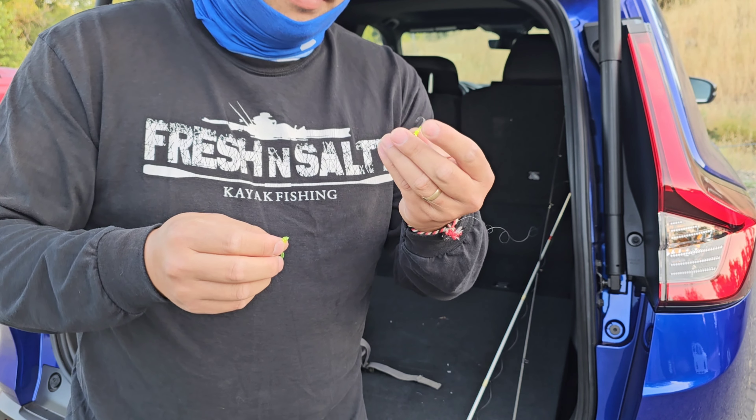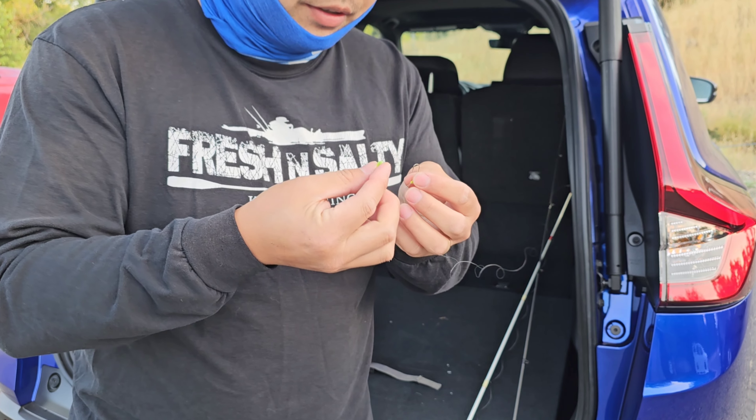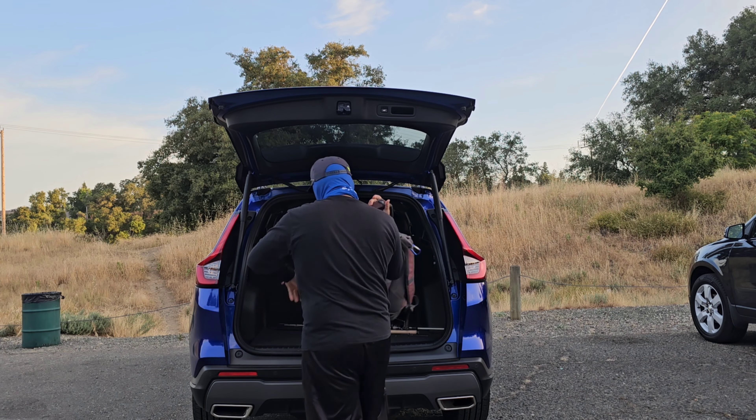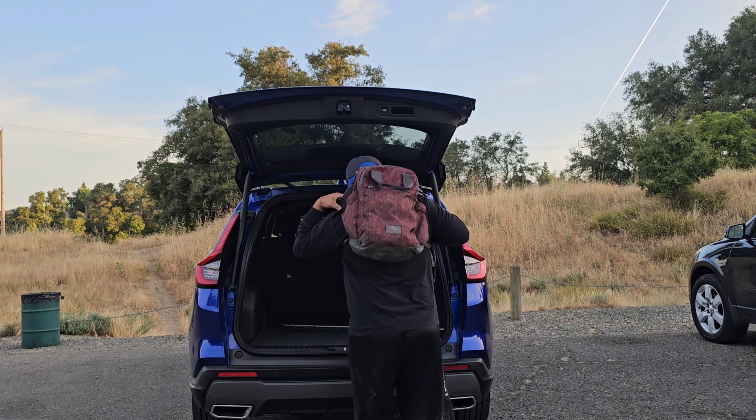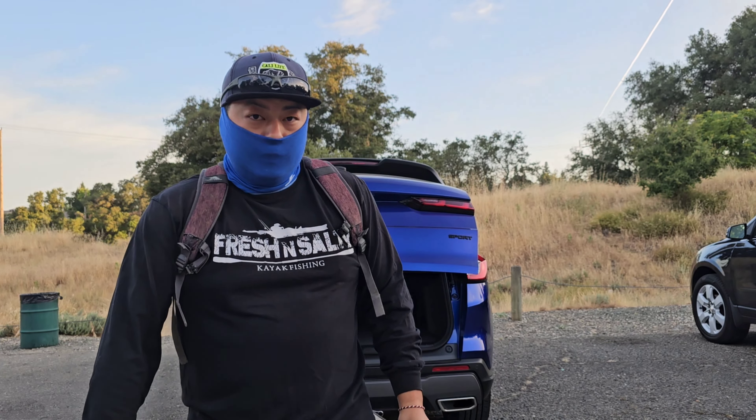That's all you need — about a 1/32 ounce, a little green grub. Alright, let's go.